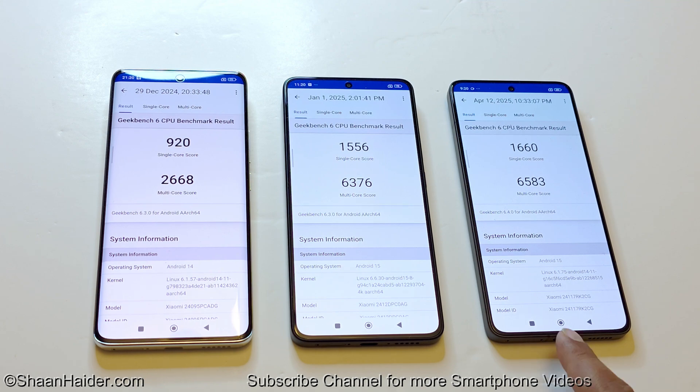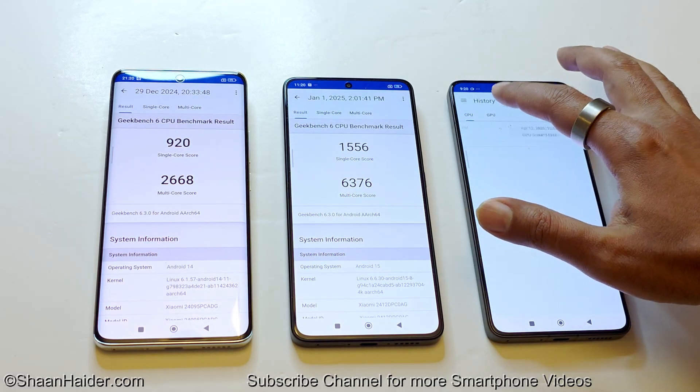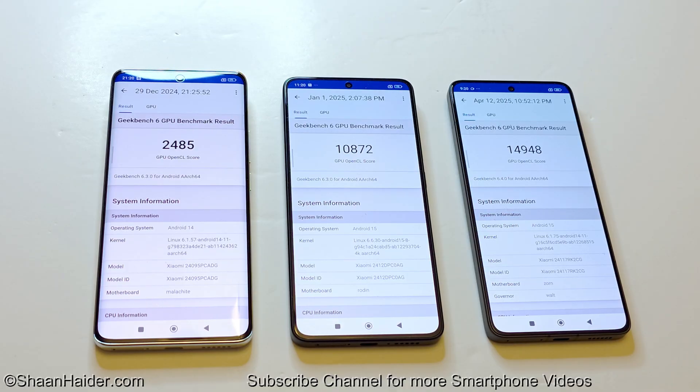Once again, the Poco F7 Pro is in first position in the CPU test, followed by the Poco X7 Pro, and the Poco X7 is last. Moving to the GPU test: the Poco X7 scored 2,485; the Poco X7 Pro scored 10,872; and the Poco F7 Pro scored 14,948. The same pattern holds — first, second, and third position respectively.